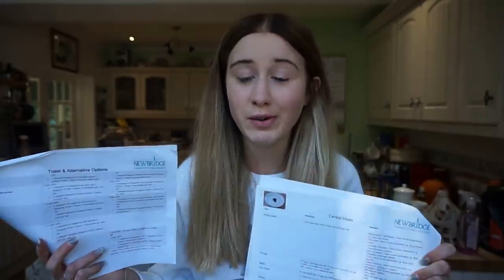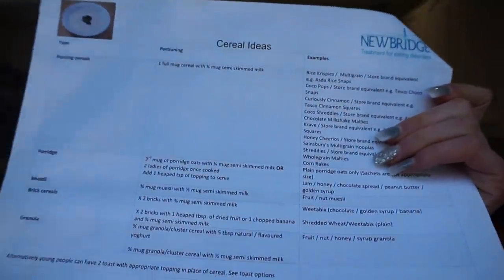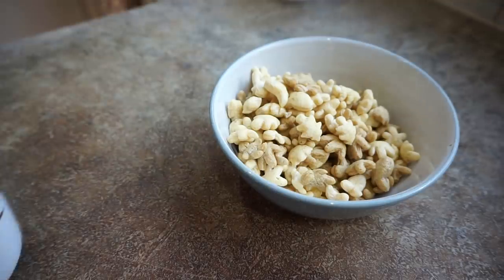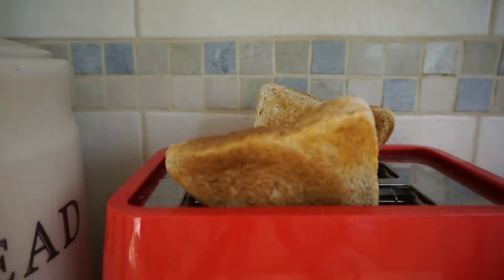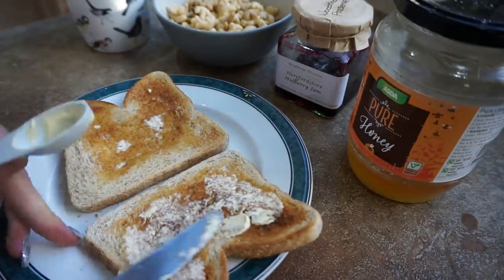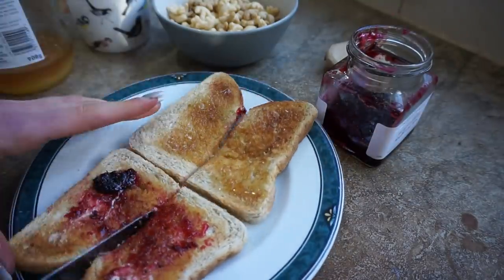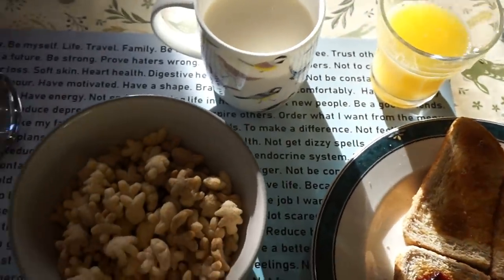I've just stuck a jumper on because it's a bit chilly — it is winter in the UK. Basically, here I have the things I was given. If anyone doesn't know and hasn't watched my eating disorder video, the place where I was an inpatient was called Newbridge House. I've got the cereal list and the toast and toast alternatives. Cereal-wise it was one full mug of cereal with three-quarters of a mug of semi-skimmed milk. I found some multi-grain shapes and I'm just going to fill the cup with those. For my highest meal plan I also had two slices of toast with one teaspoon of jam, honey, or marmalade per slice, or one heaped teaspoon of peanut butter or lemon curd per slice. Let's just get to it and make the breakfast. So in inpatient this would have been a very stereotypical breakfast for one of my higher meal plans.